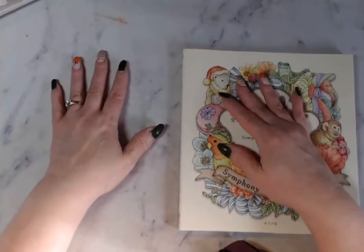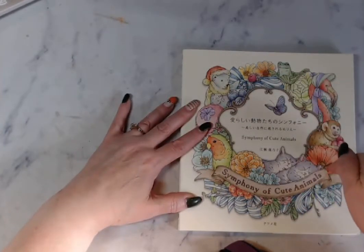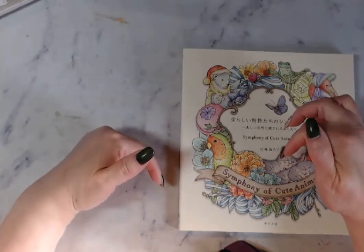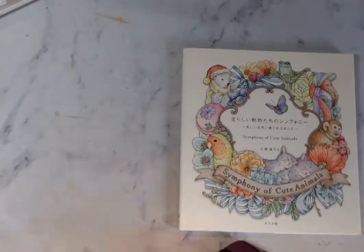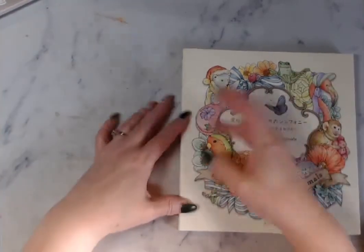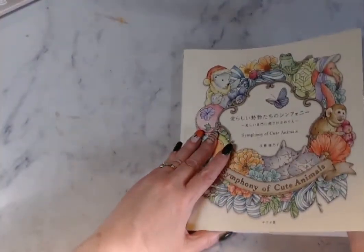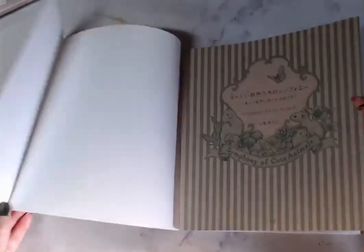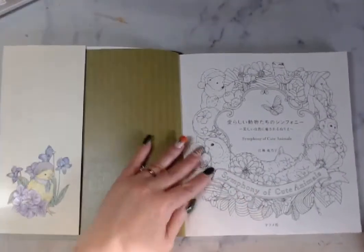Hello my peepers, this is Chalene of the Color and Book Nook and we are going to do a flip through of 'Symphony of Cute Animals' by Kanoko Ugosa. I will put the link down below where I bought this — it's off of Etsy. Let's get started. I have not looked at every single page, just did a quick flip through when I got it a couple days ago. This has really good quality cardstock paper, and here's the cover and the title page.